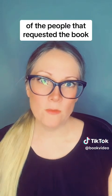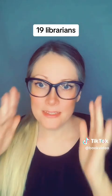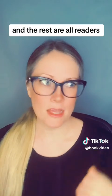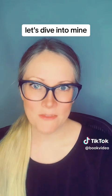Of the people that requested the book, eight of them are booksellers, 11 of them are teachers, and 19 of them are librarians, and the rest are all readers that classify themselves as regular consumers. NetGalley gives you absolutely wonderful data — let's dive into mine.